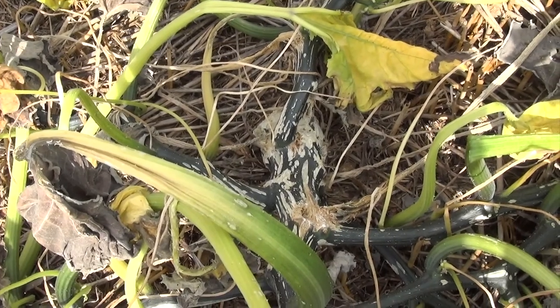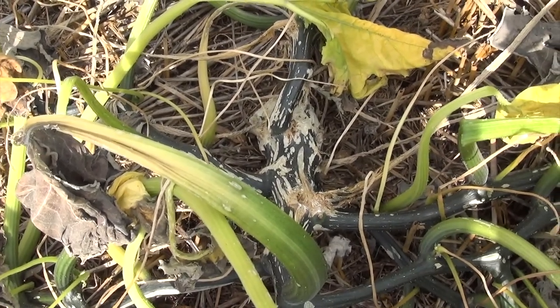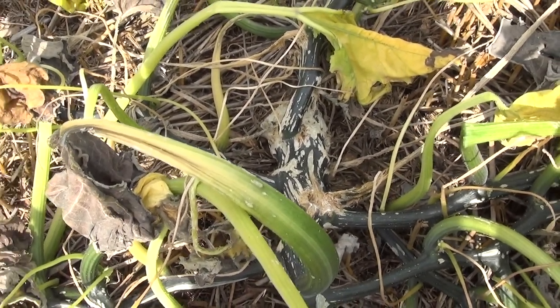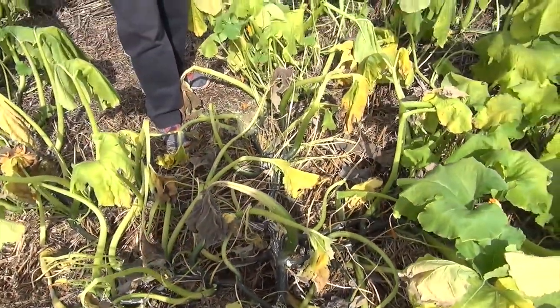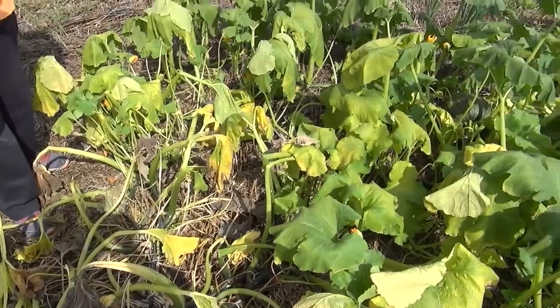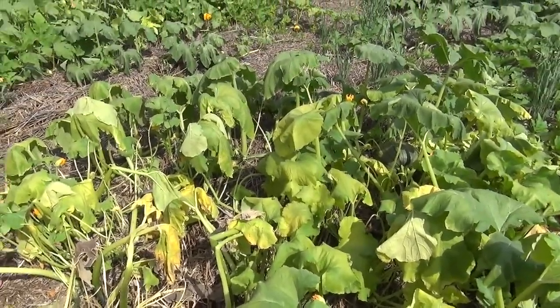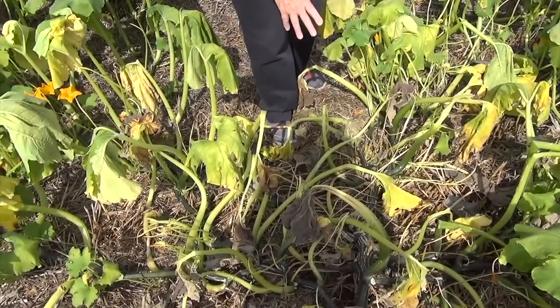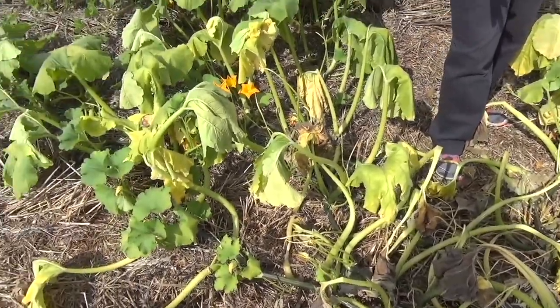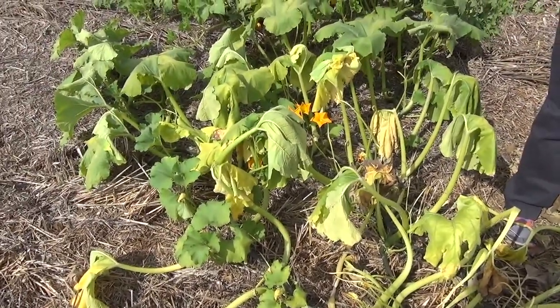But if you do not find a hole and you do not find frass, then it could be yellow vine decline, which is characterized by leaves being a much more sudden uniform yellow — a disease that affects the vascular tissue of the plant. If it were bacterial wilt, again you would see no hole and no frass, but the leaves, instead of drooping downwards, tend to do more of a cupping upwards. Bacterial wilt is not as common on pumpkins as it is on other kinds of cucurbits.